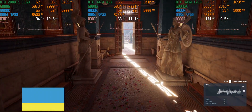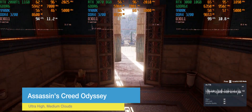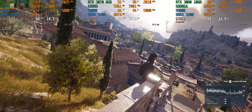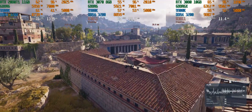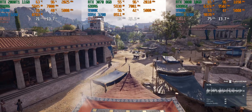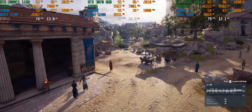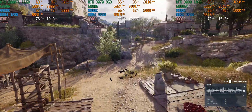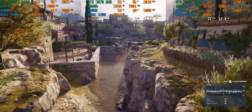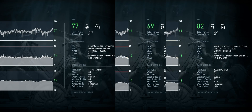Next up we have Assassin's Creed Odyssey. This is a pretty demanding game and it's definitely going to push these cards to their limits. The 3070 is just doing above 60 frames per second, the 2080 Ti is doing closer to 70, and the 3080 is pushing more like 75 to 80. There isn't a huge performance spread here. VRAM is not really an issue — all cards are using about 6 gigabytes. Final results: 3070 at 69, 2080 Ti at 77, and the 3080 at 82 frames per second.